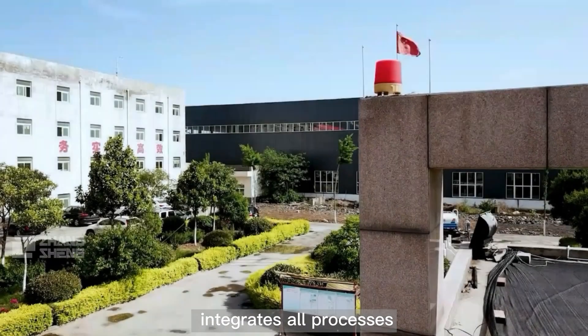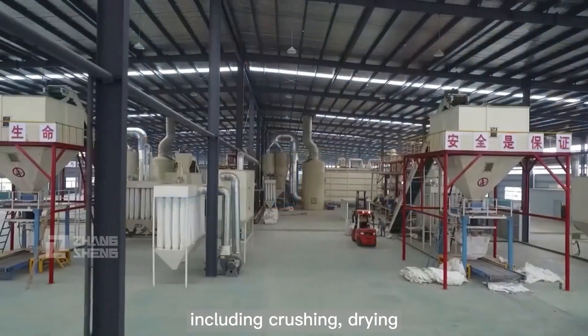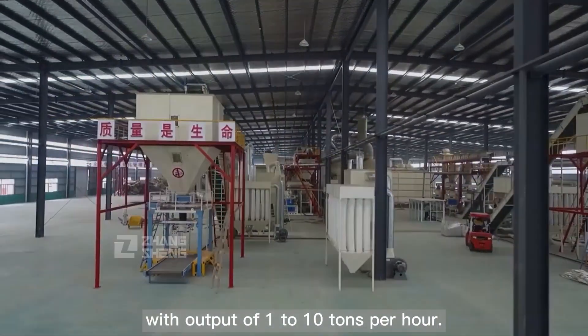Zhongsheng Wood Pellet Production Line integrates all processes from raw materials to pellets, including crushing, drying, pellet making, cooling and packing, with an output of 1 to 10 tons per hour.